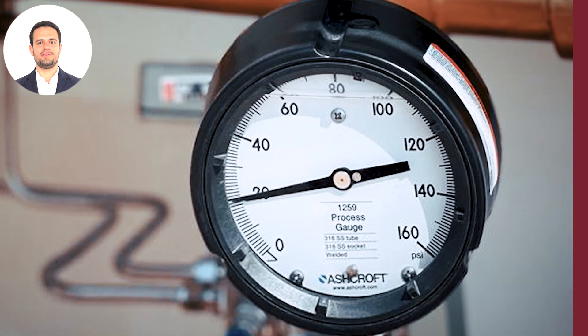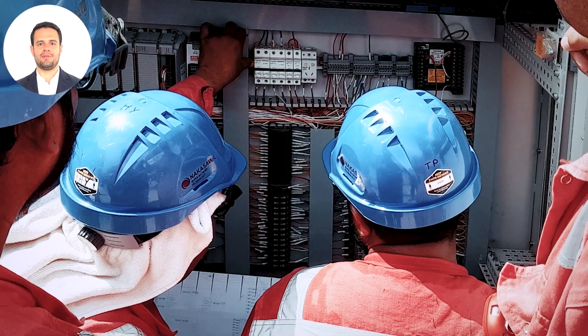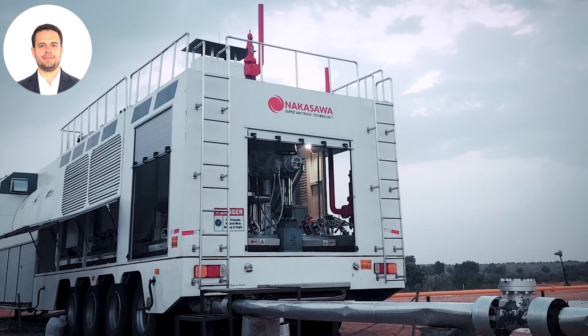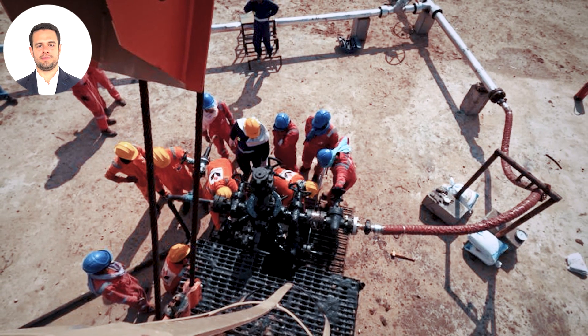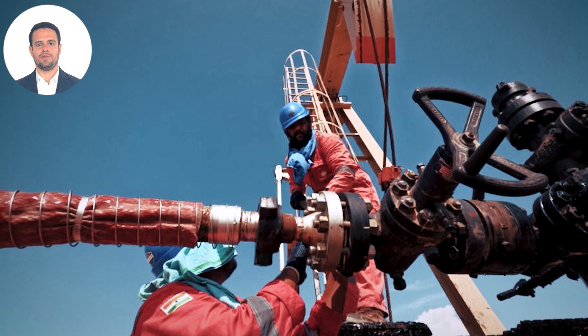Once installed, the Super Metroid steam generator plays a vital role in our enhanced oil recovery operations. It produces high-quality steam, which is injected into mature, heavy oil reservoirs, increasing oil production.